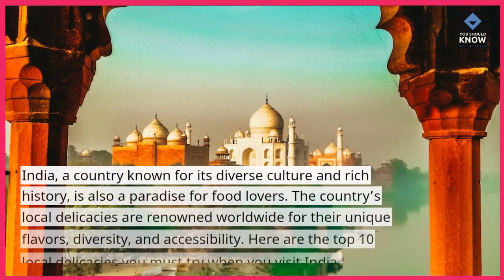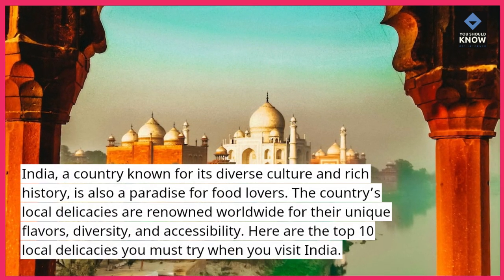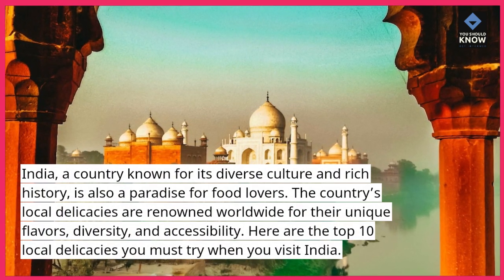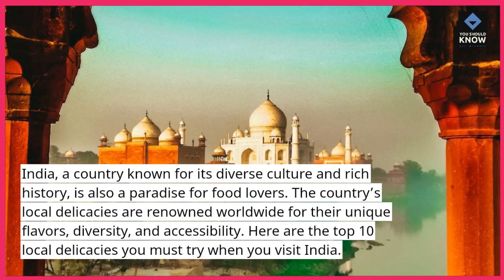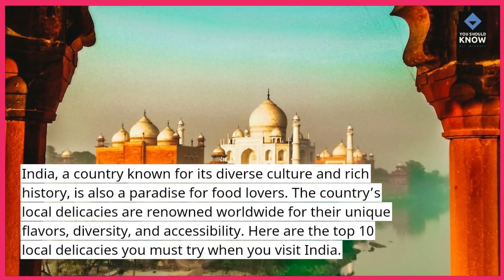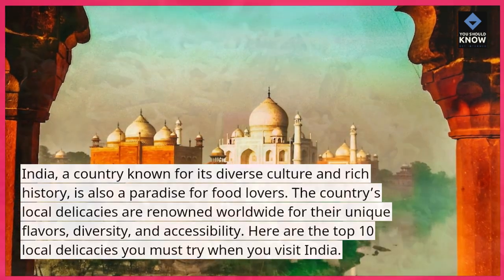India, a country known for its diverse culture and rich history, is also a paradise for food lovers. The country's local delicacies are renowned worldwide for their unique flavors, diversity, and accessibility. Here are the top 10 local delicacies you must try when you visit India.